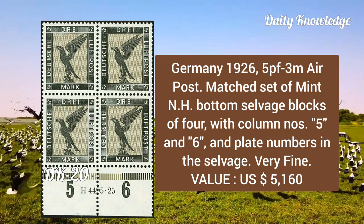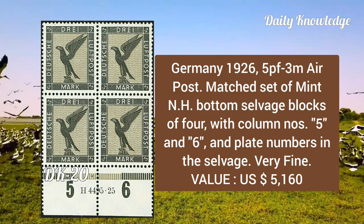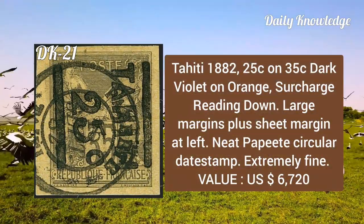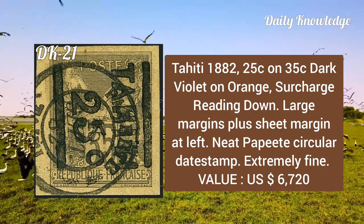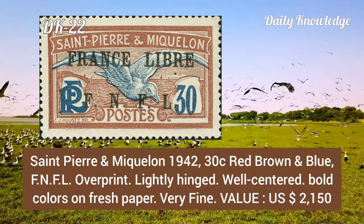Germany, 1926, 5pf to 3m airpost, matched set of mint never hinged bottom selvage blocks of four with column numbers five and six and plate numbers. Tahiti, 1882, 25 cents on 35 cents dark violet on orange, surcharge reading down, large margin plus sheet margin at the left, and neat property circular date stamp.